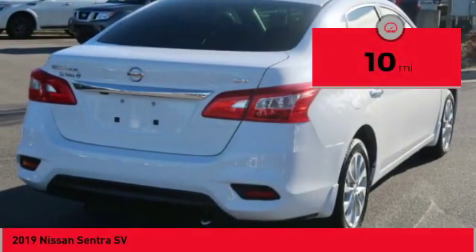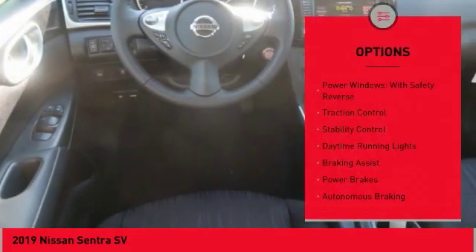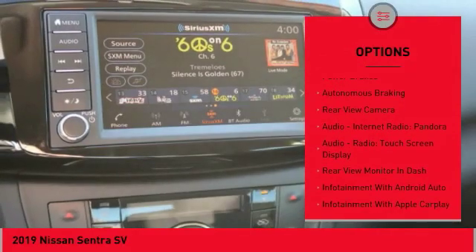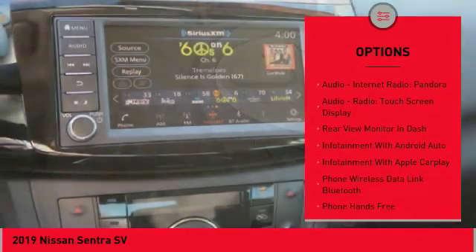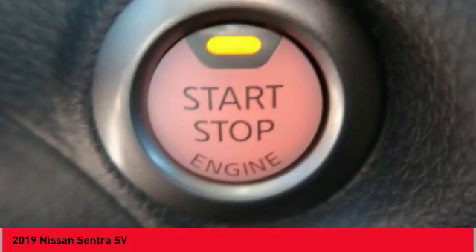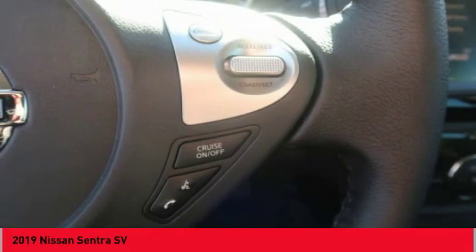This vehicle has less than 100 miles. Here are some of this vehicle's great options: power windows with safety reverse, traction control, stability control, daytime running lights, braking assist, power brakes, autonomous braking, rear view camera, audio, internet radio, Pandora, audio radio, and touchscreen display.